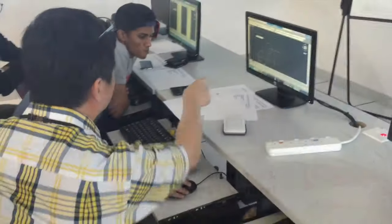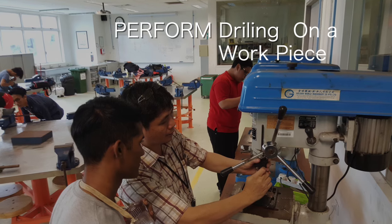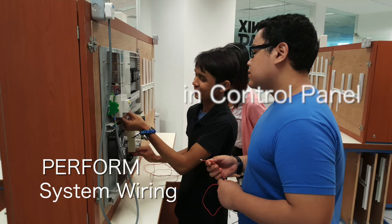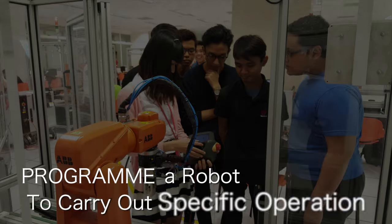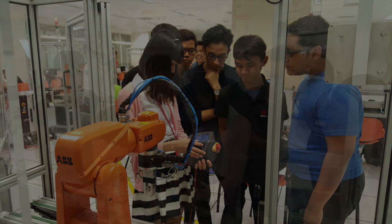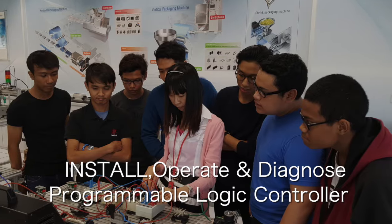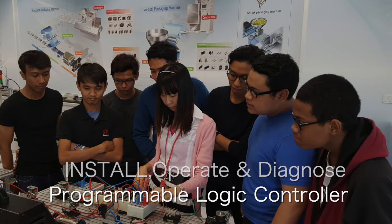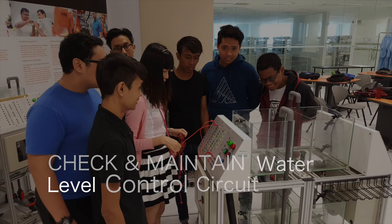At the same time, you will attend classes which include performing drilling on a workpiece, performing system wiring in a control panel, programming a robot to carry out specific operations, and installing, operating and troubleshooting a PLC automated system, and checking and maintaining a water level control circuit.